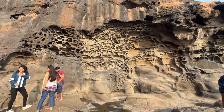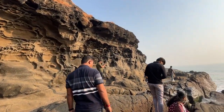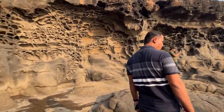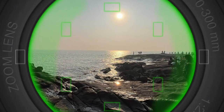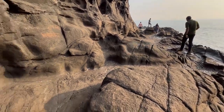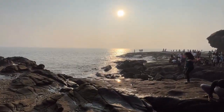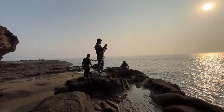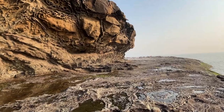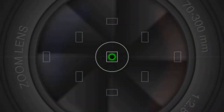So guys, you can see there are some curvatures on this rock face. This is because of the waves. It is very deep. It is beautiful — yes, it is great.